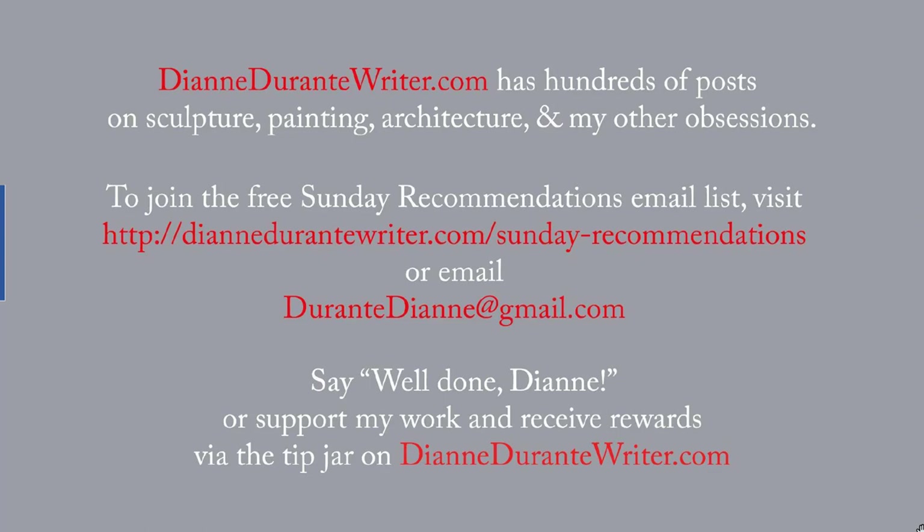DianeDurantyWriter.com has hundreds of posts on sculpture, painting, architecture, and my other obsessions. To join the free Sunday Recommendations email list, visit the URL on the screen or email me. You can say well done, Diane, or support my work and receive rewards by means of the tip jar on DianeDurantyWriter.com. Thank you for listening.